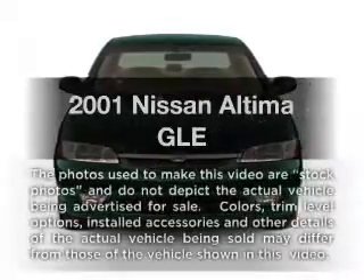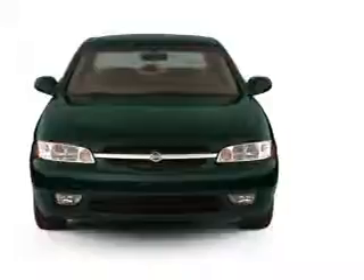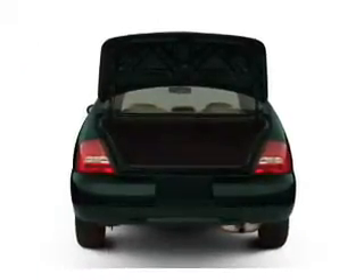Check out this 2001 Nissan Altima. This is the set of wheels you've been looking for, with an efficient four-cylinder engine connected to a smooth shifting automatic transmission.